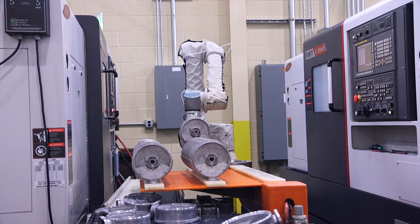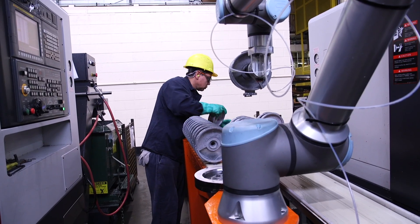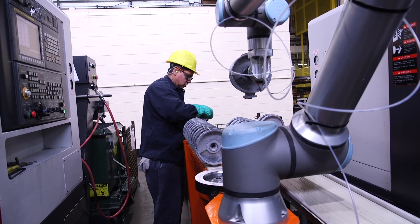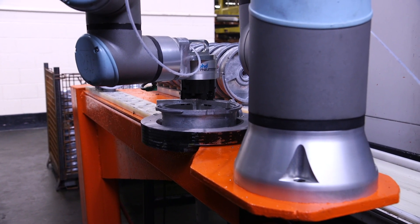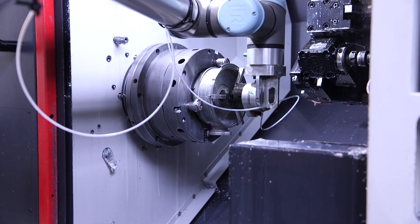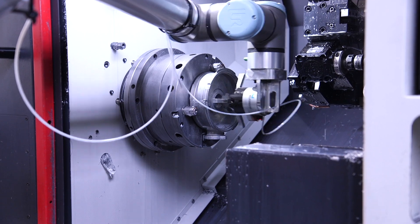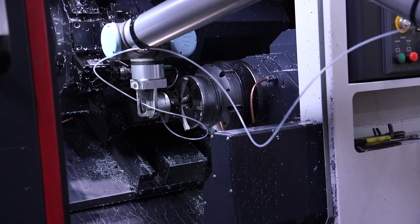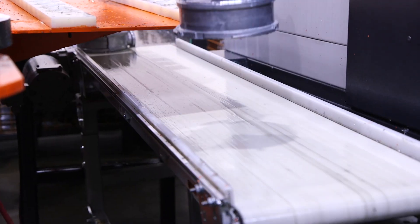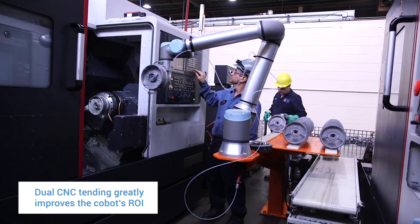We have about 30 parts to fit onto the table in a straight line. The operator simply needs to load up that table and the robot will go station by station picking up the parts. It'll put them into a pre-fixture to align perfectly, and it's also detecting if the part is out of shape and if it's going to load correctly. It loads onto the first set of chucks, then goes to the other side to pick up the completed part from the sub-chucks and drops it on a conveyor. We were able to tend two CNC lathes with the same robot, which really improves our ROI.